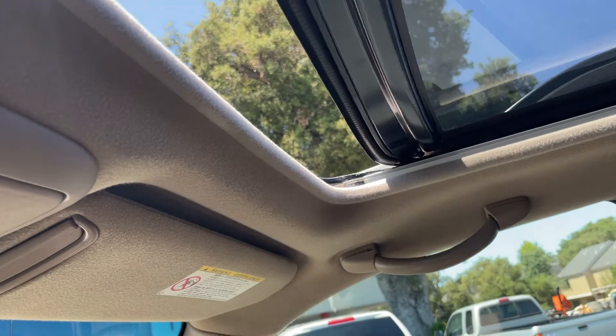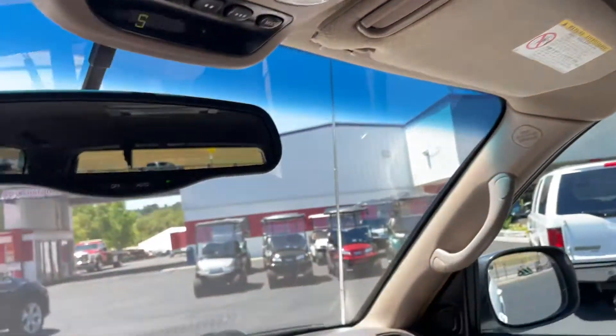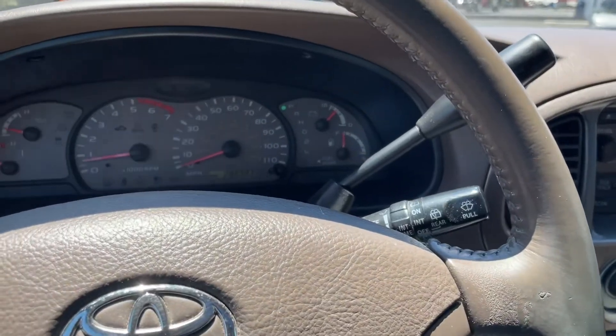A lot of rig right here. All right, that's it for the Sequoia — thanks for watching.